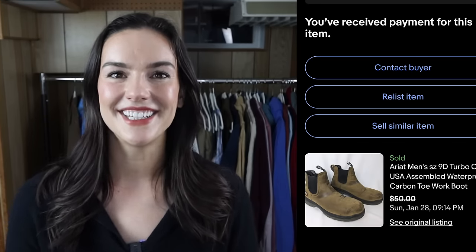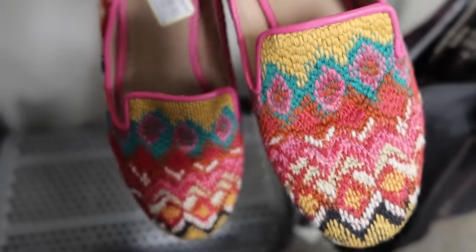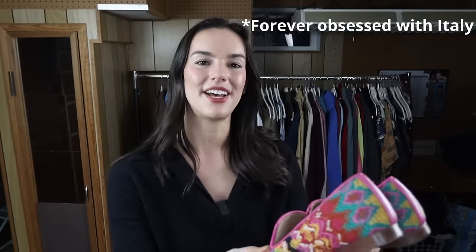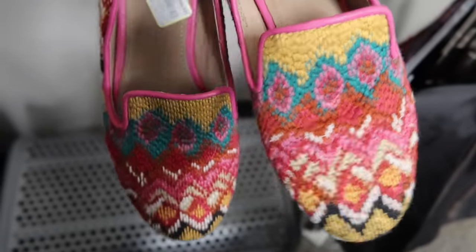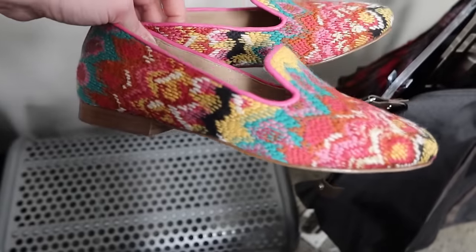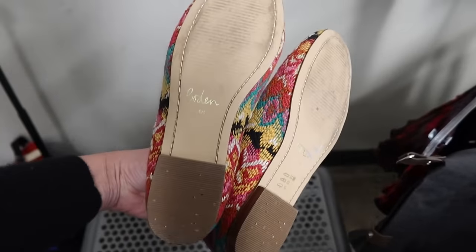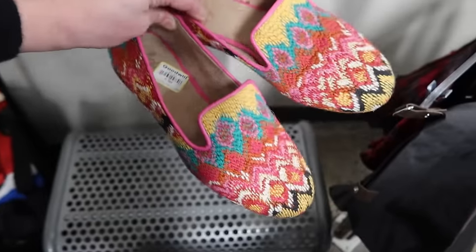Then I found these Boden loafers. They have a multi-color tapestry print — perfect for summertime and springtime. I could see somebody wearing these to Italy or on vacation. I looked up comps and they were performing really well. I should be able to sell these for around $40 to $45. They're in really great condition — the bottoms still have the little sticker. I paid $7 for these.